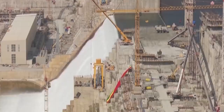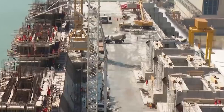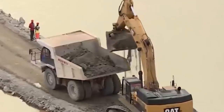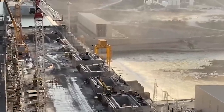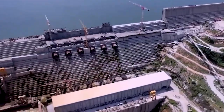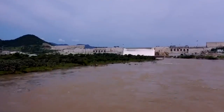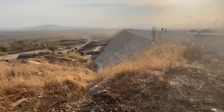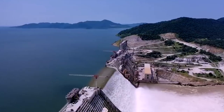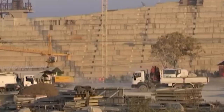Its construction and potential impact on energy generation, water resources, and agricultural development make it a project that truly surprises and inspires scientists and engineers around the world.